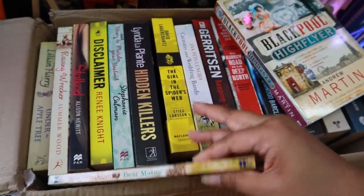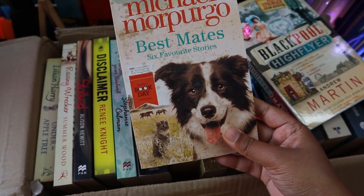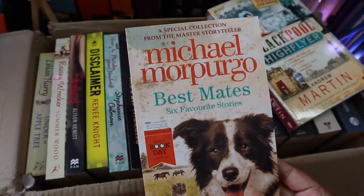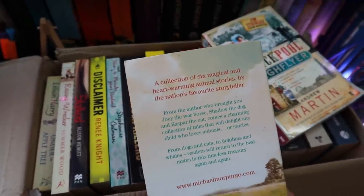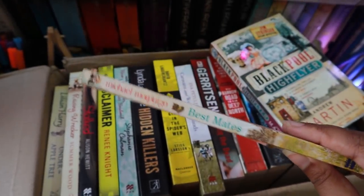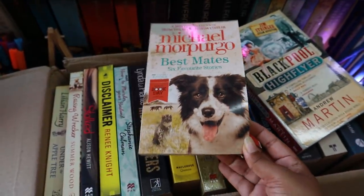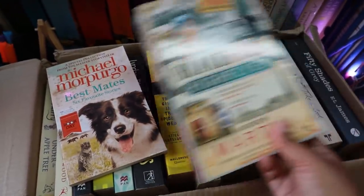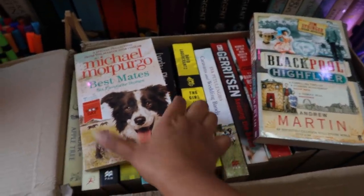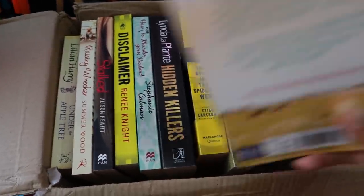The last one in the box is 'Best Mate: Six Favourite Stories' — I think it's a collection of short stories. It says 'six magical and heartwarming animal stories,' which sounds interesting. It's actually a pretty small book, which is probably why they added it alongside the other 15 books. So those are all the books!